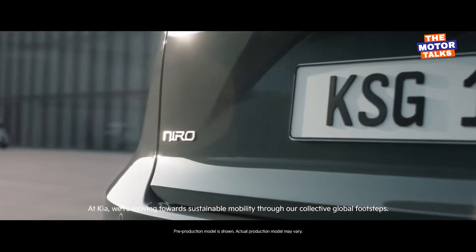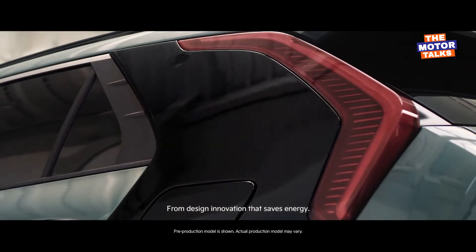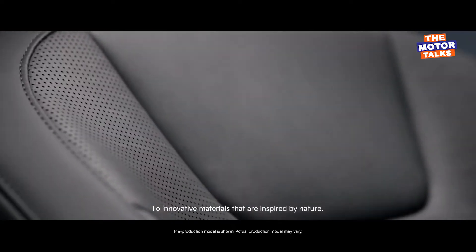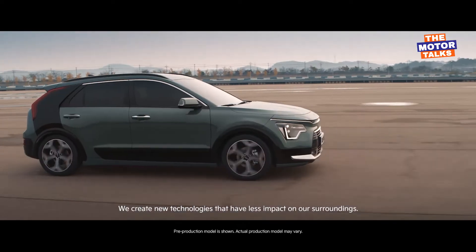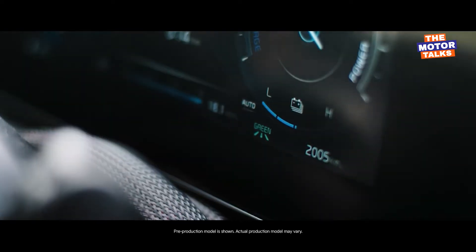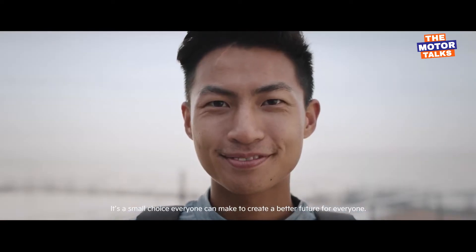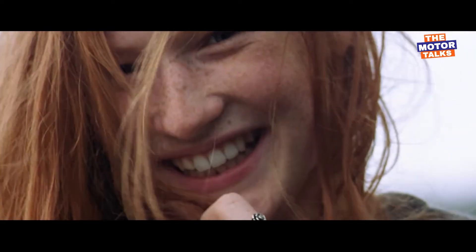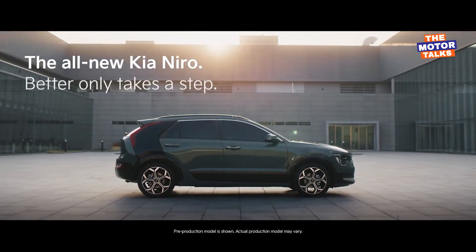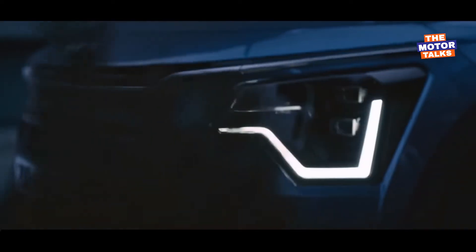After revealing the second-generation Kia Niro late last year, South Korean automaker Kia Motors has finally revealed new information about their all-new 2023 Kia Niro Hybrid Crossover SUV. The new 2023 Kia Niro will feature a newly updated powertrain, a new exterior that makes it more appealing than the previous model, a new interior with updated features, and new dimensional changes.